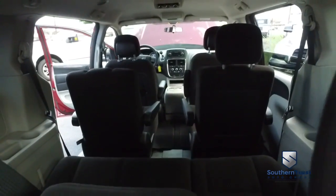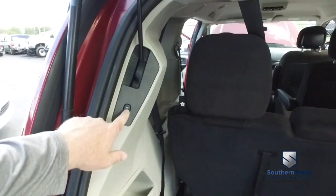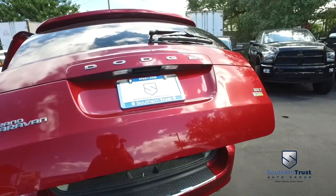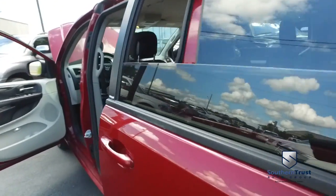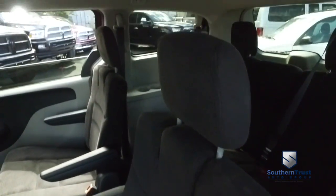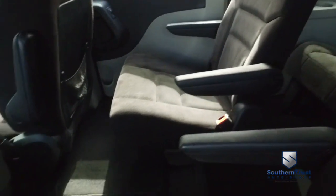Second and third row seats fold down to give you incredible cargo space. Your hands are full of groceries, kids are running around like a bunch of savages — you got that automatic closing rear hatch. It's going to save stress on your back and neck, saving you trips to the chiropractor, saving you time and money. That's what Southern Trust is all about. Of course, you got that beautiful stow-and-go action, bucket second-row seating. No rips, no stains, no tears — Southern Trust HD clean machines. You got those armrests to keep you comfy.